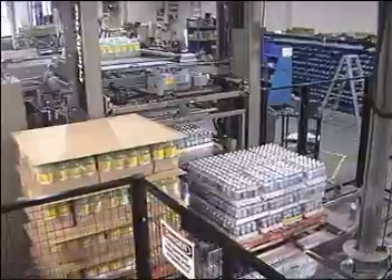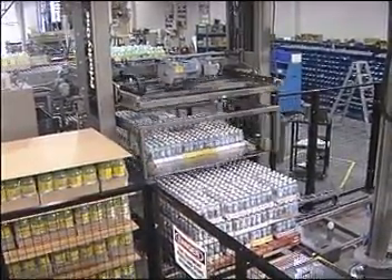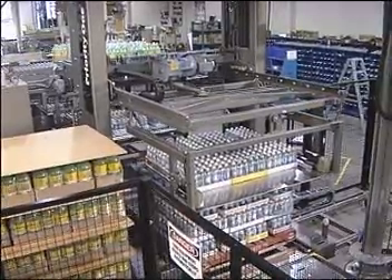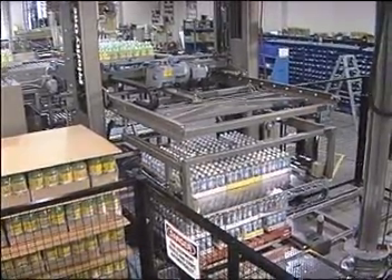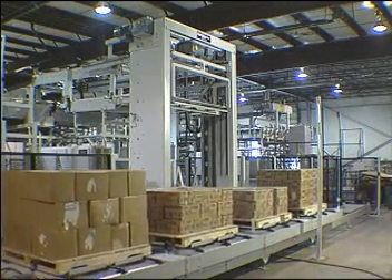When enough cases to form a layer on any pallet in the system are ready to be loaded, they are released to the palletizer mainframe. As they are being formed into the layer pattern pre-programmed for that specific product, the shuttle system positions the correct pallet in front of the palletizer.